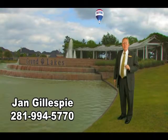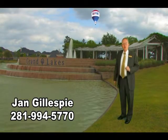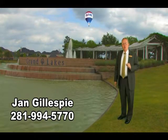Hello, my name is Jan Gillespie and most of you know me as Jan the Man. Thanks a lot for reviewing our video and I hope this is the perfect home that you've been looking for.